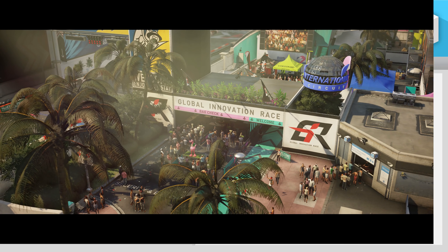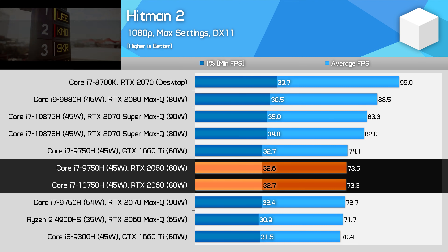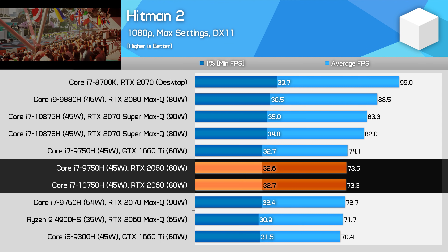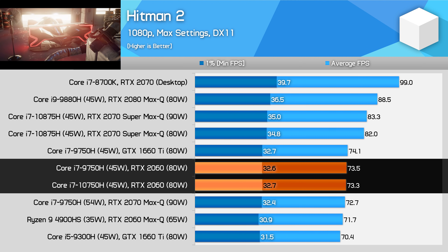Hitman 2 is another very CPU demanding title. Unlike with Shadow of the Tomb Raider, there is a negligible performance difference between the 9th and 10th gen processors. With multiple cores getting hit hard in this title, it's not possible for Intel's Skylake architecture to provide anything extra when constrained to 45 watts.